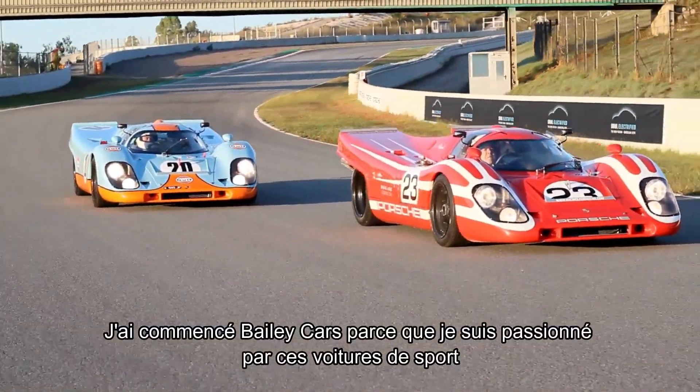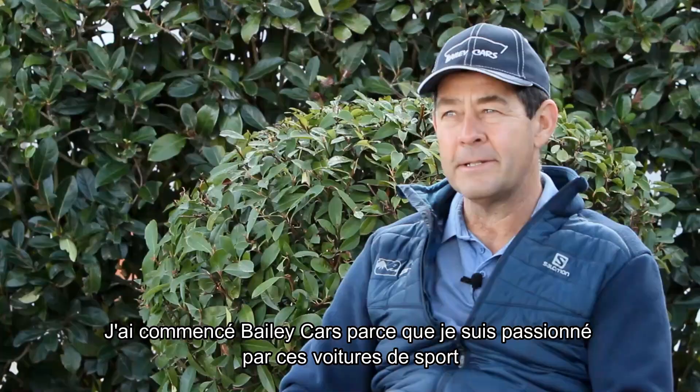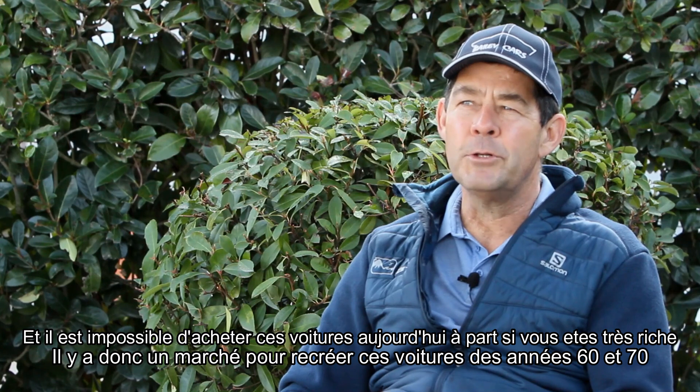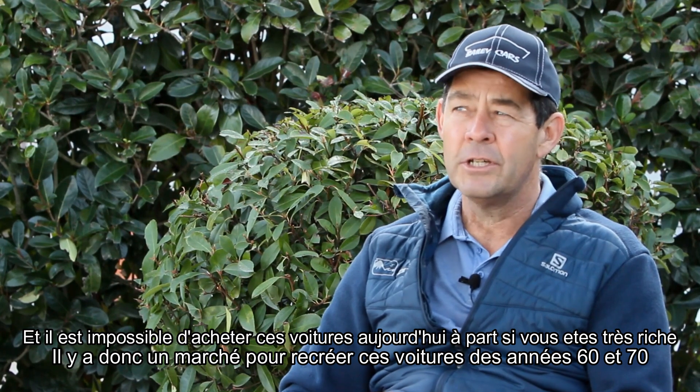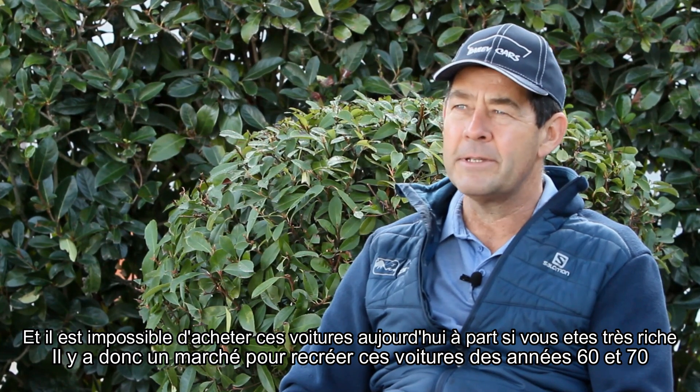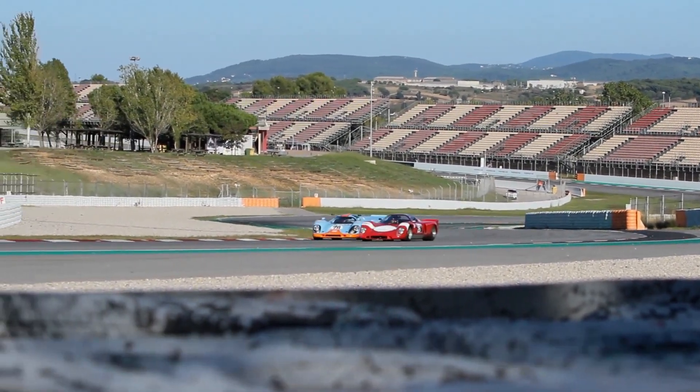The reason I started Bailey Cars is that I was very passionate about these famous sports cars. It's not possible unless you're very, very rich to buy these cars, so there is a market to recreate the famous racing cars of the 60s and 1970s.